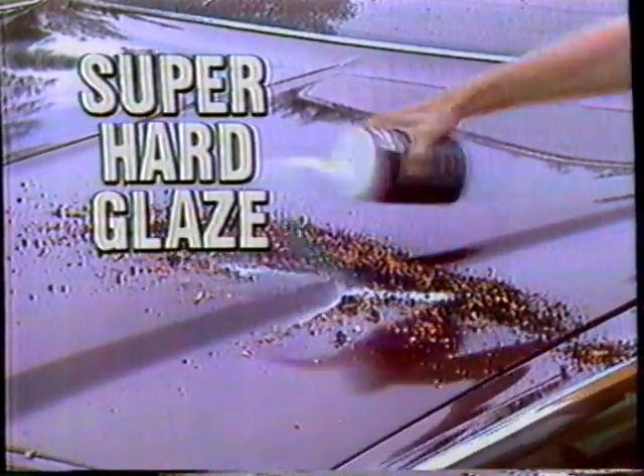A plastic shield so tough, so hard, nothing can stick to it. Nothing. Not tree sap, not road salt, not grime or dirt, not even bird droppings, grease, gasoline, not even paint.